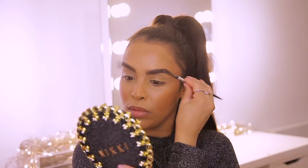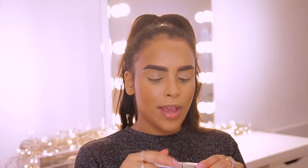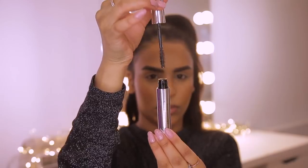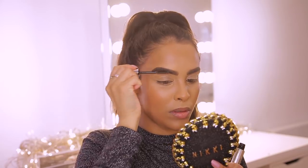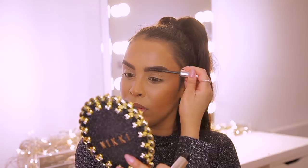Now that my brows are done, I wouldn't use any other product other than the Anastasia Beverly Hills Clear Brow Gel. It's a clear brow gel and I don't know why I love it so much — it just makes everything look so natural. It kind of fluffs up the brows even though it's clear. I can't work out why, but I know I can't live without it, so I'm just going to run this through my brows.